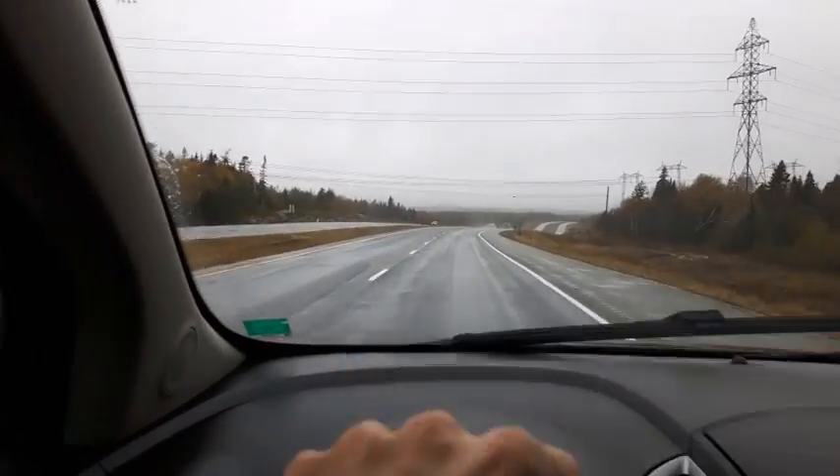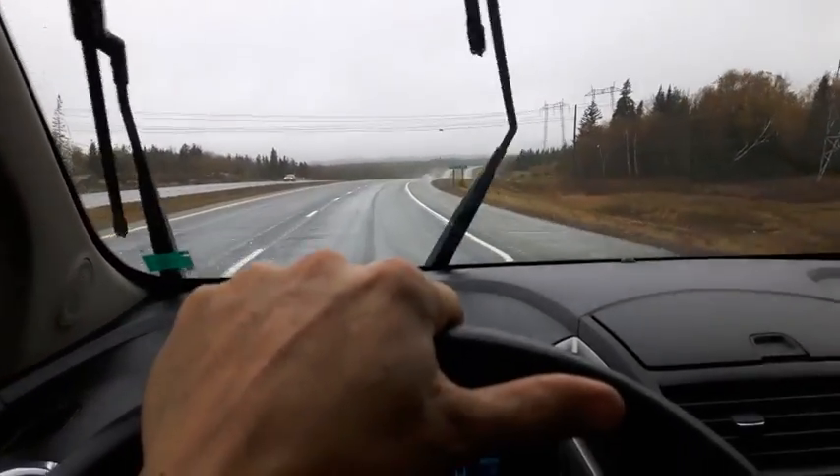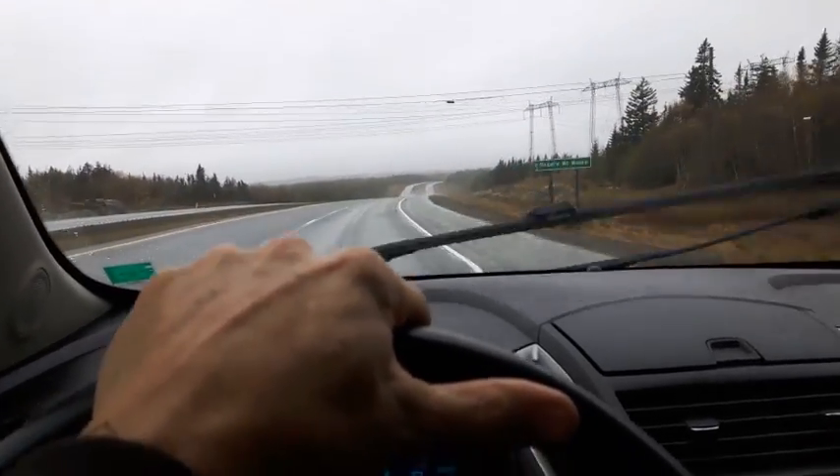I got my beard caught in a tree again today.